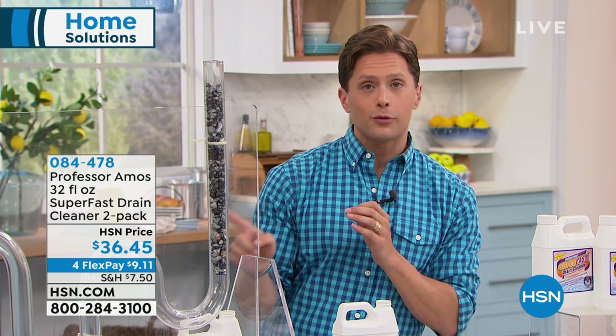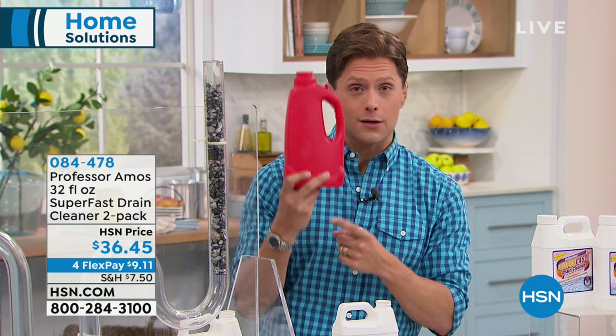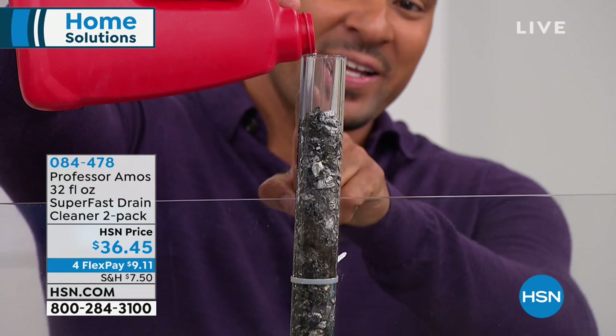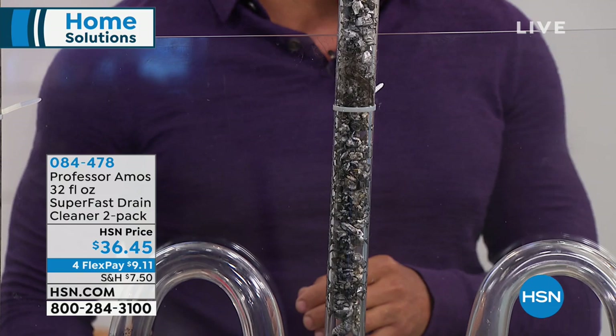This is what you buy at the grocery store — toxic, about $8 — and they tell you to pour the entire thing down the drain. Amos is going to show it doesn't work. I can't believe how close you had that to your face. When you take the cap off, you'll smell the chemicals. Read the ingredients: sulfuric acid, bleach, ammonia, animal fats and lye. That's a very toxic concoction.